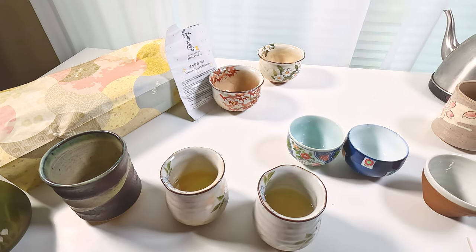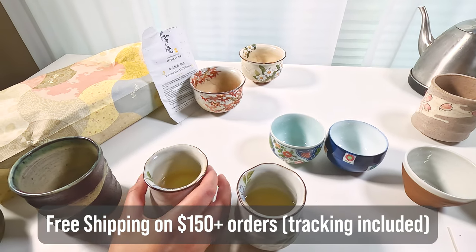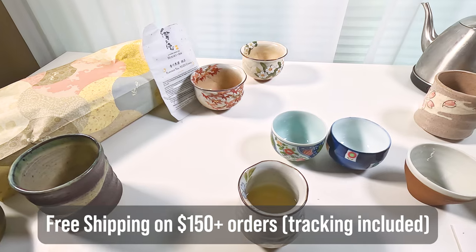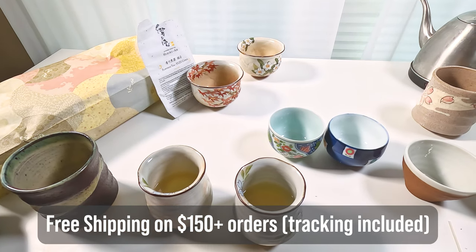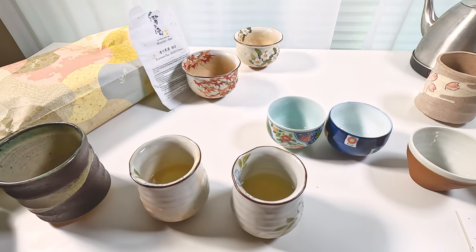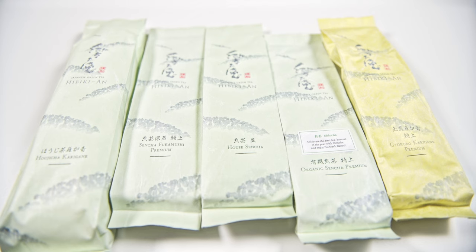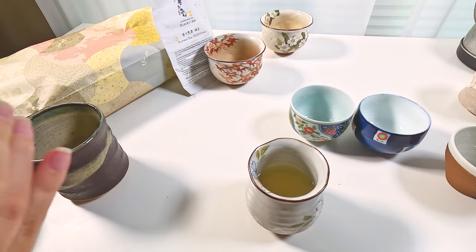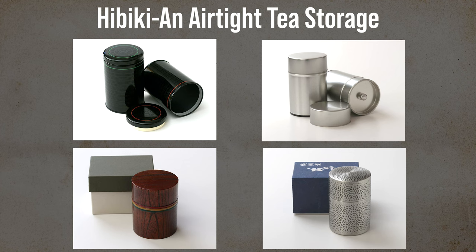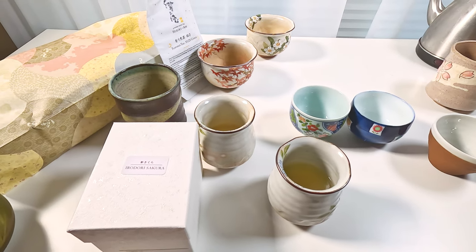They send these teas to many countries. They offer express mail on orders of $150 or more and you get free shipping, arriving in about two to three days depending on where you live. We order once a year and keep them in the fridge so they store better. You can also freeze them. They recommend storing teas in special airtight containers, which Hibiki-an also sells.